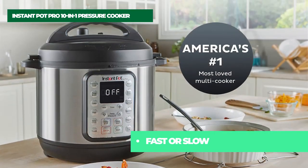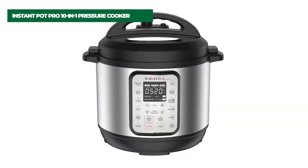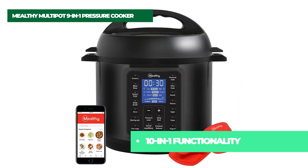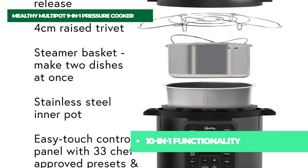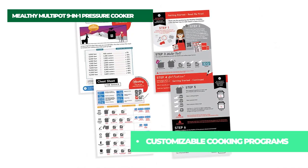The Instant Pot Pro offers the quality, convenience, and versatility you've come to expect from Instant Pot. Number three on the list is the Mealthy Multi-Pot 9-in-1 Pressure Cooker. Cook meals in mere minutes in less than half the time and get instant access to recipes. Pressure cook, slow cook, sauté, steam, make cakes, pasteurize, make yogurt, cook rice, and warm — all in one electric appliance.